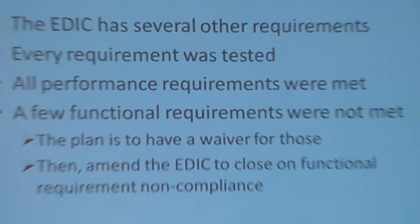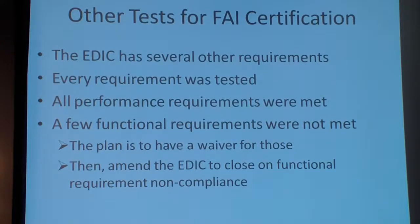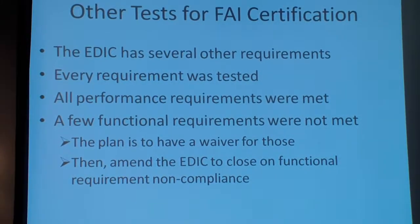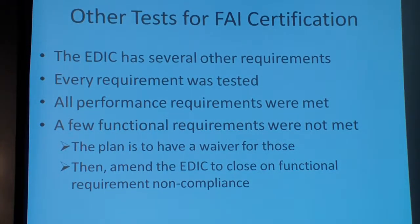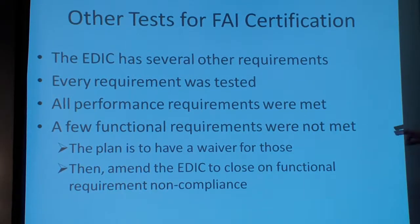There were all these other requirements. The key takeaway is that performance-wise, the Adrelle Alt BMPs really worked well. I used to have Perfect Flight as my gold standard for altimeters, but I couldn't see where the BMPs were any worse. There are a few functional requirements that were not met — the FAI edict has required beep codes for power up and other events, and Adrelle just ignored all that. The plan is to seek a waiver for those from the FAI, and then amend the edict to address the functional requirements with non-compliance. But overall, we were really happy with the testing.